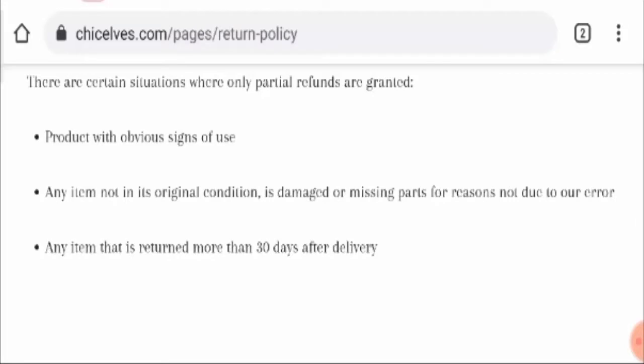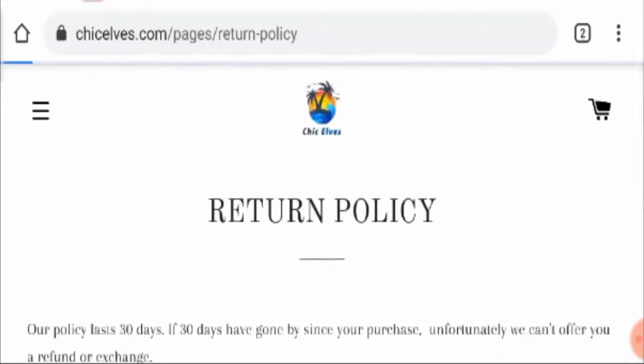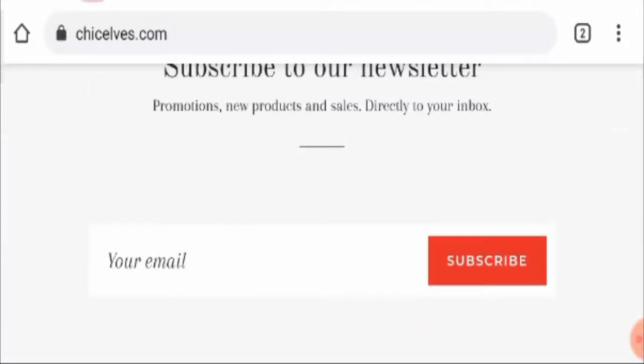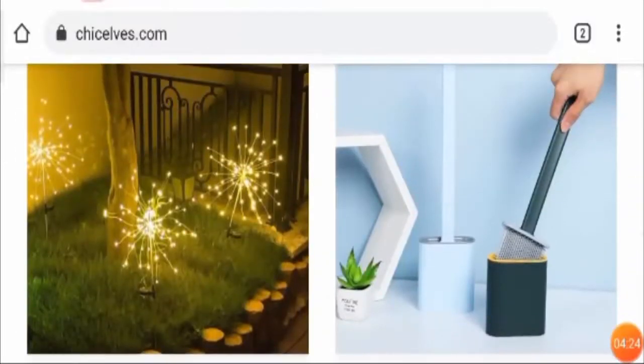Talking about customer reviews, we found zero positive customer reviews on the website. Since this website is new, it is not popular among users in the United States and they have not received any positive reviews. According to my extensive research, all the content is copied from other sources — this website is not reliable at all.